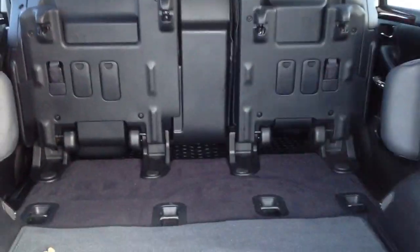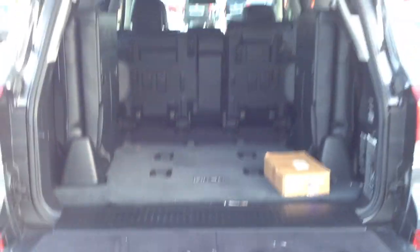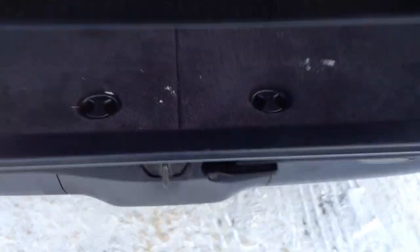You can see the middle row flips up as well, so you have even more cargo space if needed. Flip it back up and over top you have your automatic close button and a handle.